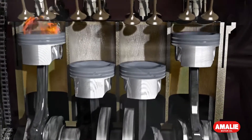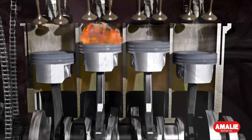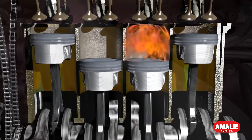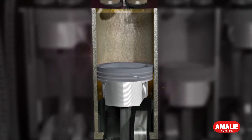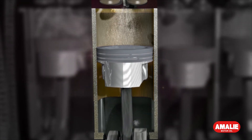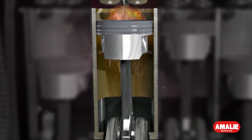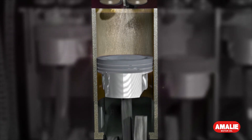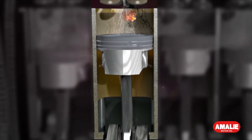Fortunately, LSPI is a problem that Amelie-branded lubricants can help solve. In the combustion chamber, oil that lubricates the cylinder wall can mix with unburned fuel. This mixture can form droplets. One prevailing theory suggests that LSPI occurs as a result of the ignition of these droplets.